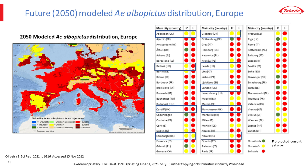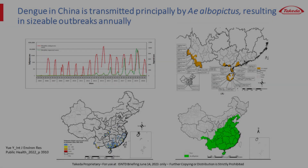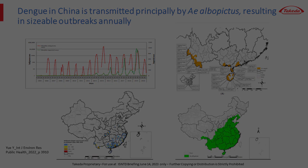Although I described Aedes albopictus as a secondary dengue vector, outbreaks and endemic transmission in locations where aegypti is absent demonstrate its vectorial capacity. In China, large outbreaks of autochthonously acquired dengue occur almost yearly. The locations of these cases occupy an area far larger than the distribution of Aedes aegypti, which is limited to a small coastal area of southern China and Hainan Island. In contrast, Aedes albopictus occurs almost everywhere in the most populated areas of China, and therefore dengue control there is focused on that species.